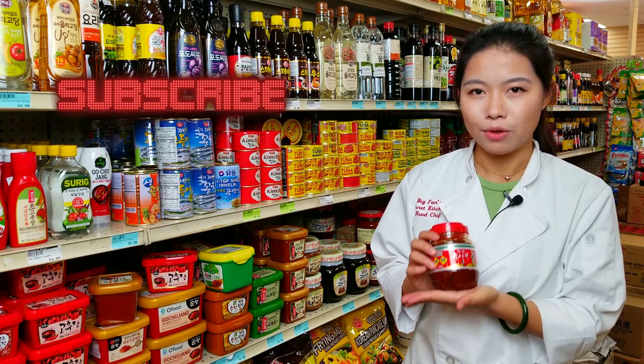I wanted to make sure I got this next item in here because this is something we use every time we have dumplings — the spicy dumpling sauce. We buy two or three bottles of this every time we come to the grocery store and we use almost a whole bottle every time we eat dumplings. You can dip the dumplings directly in the sauce, or add some of the different vinegars Big Fan talked about to dull down the spice a little. They also have a non-spicy version you could use.